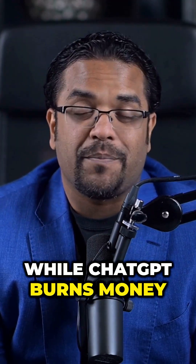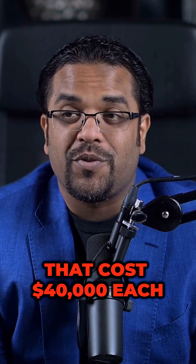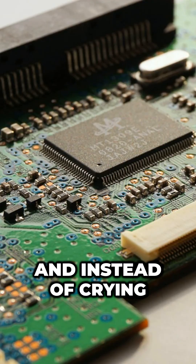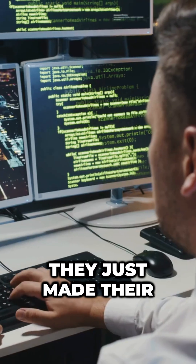Number one: while ChatGPT burns money using NVIDIA's H100 chips that cost $40,000 each, DeepSeek is using older H800 chips that cost 90% less. And instead of crying about not having the best hardware, they just made their code better.